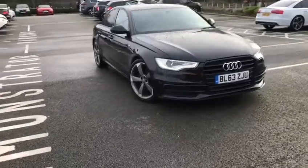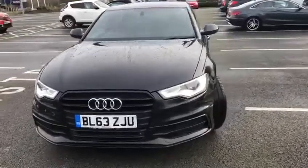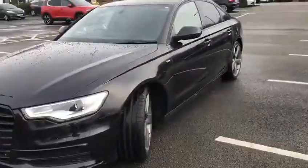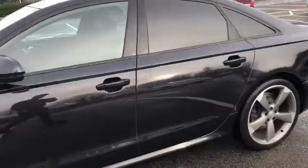Hi UK, my name is Billy from Motor Match Chester and I'm very pleased to announce this 63 plate 2014 Audi A6 saloon. It is a 2 litre TDI diesel black edition, as you can tell with them gorgeous alloy wheels.